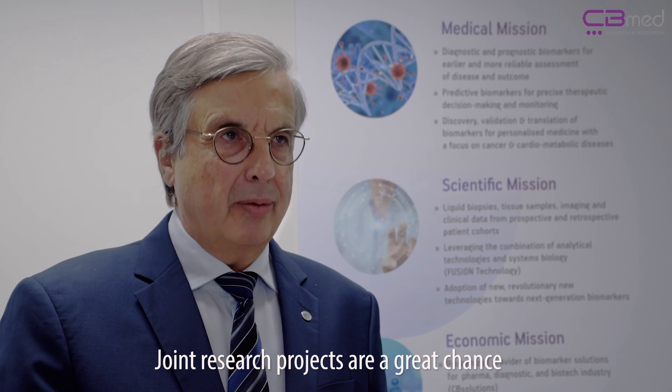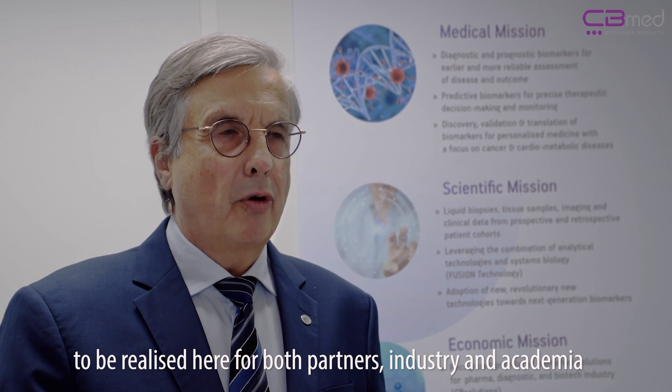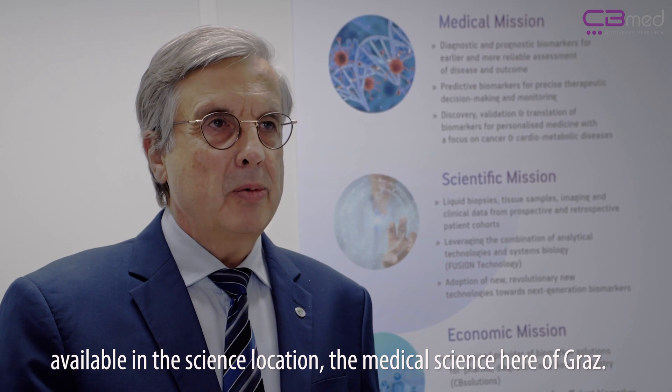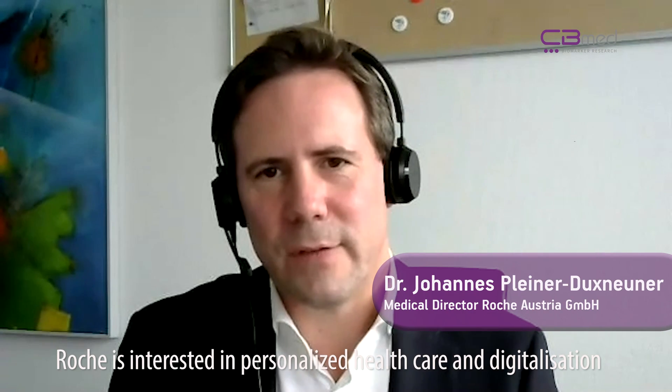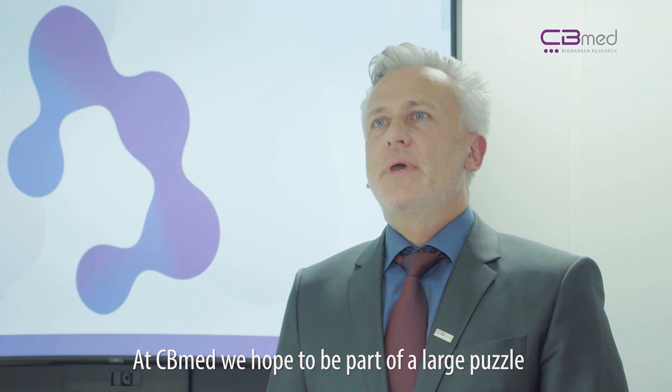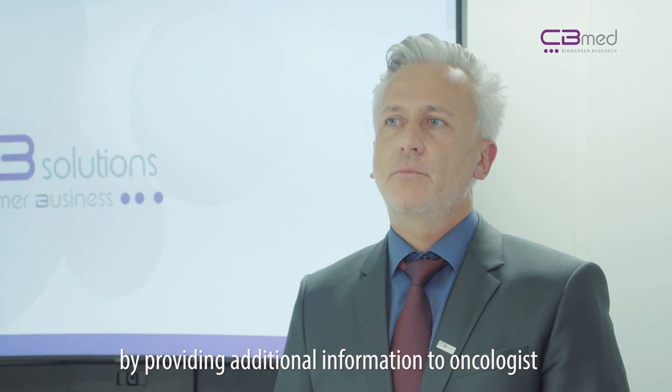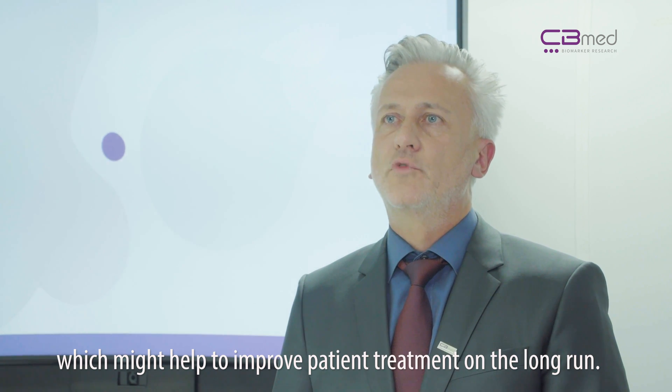Joint research projects are a great chance to be realized here for both partners — industry and academia — to access the technology platform available at the medical science location in Graz. Roche is interested in personalized healthcare and digitalization, and is therefore looking for partners in Austria. CB Med is the ideal partner for Roche because it offers great opportunities for public-private partnerships. At CB Med, we hope to be part of a large puzzle to improve oncology services in the future by providing additional information to oncologists, which might help to improve patient treatment.